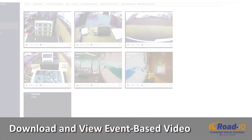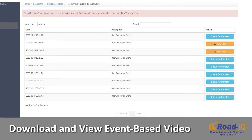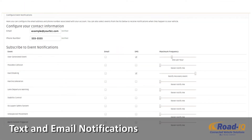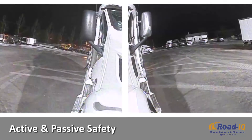Monitor and download video from all connected cameras associated with a vehicle. Alerts such as hard braking events, potential crashes, or user-generated events can be reviewed. You can even receive text or email notifications instantly alerting you to current or potential issues.